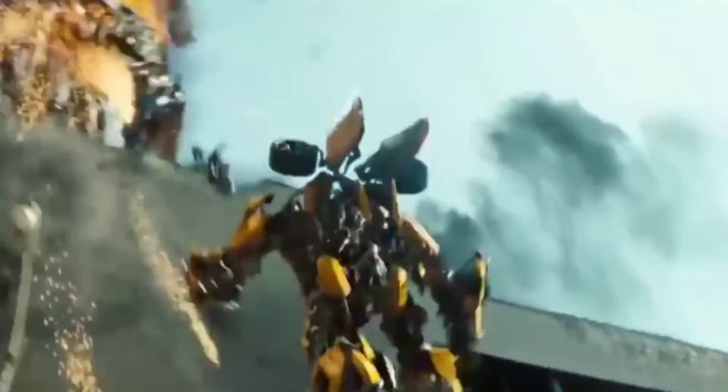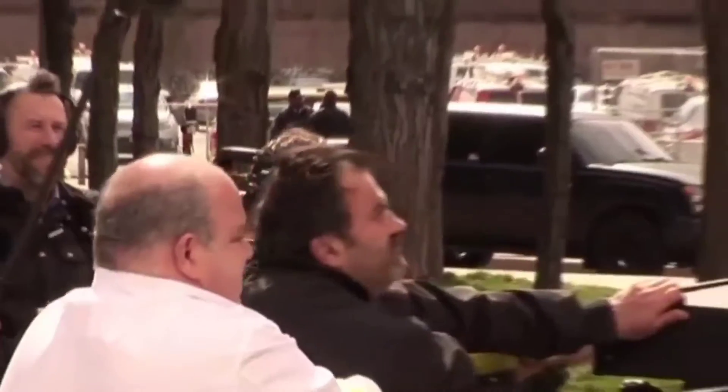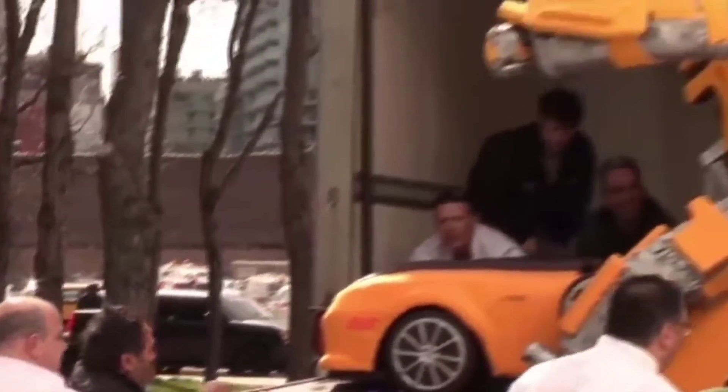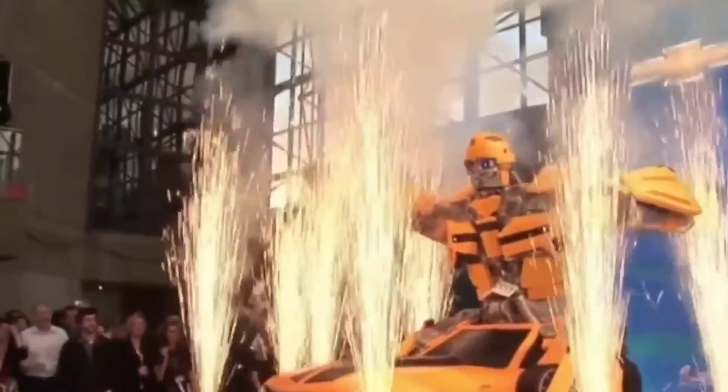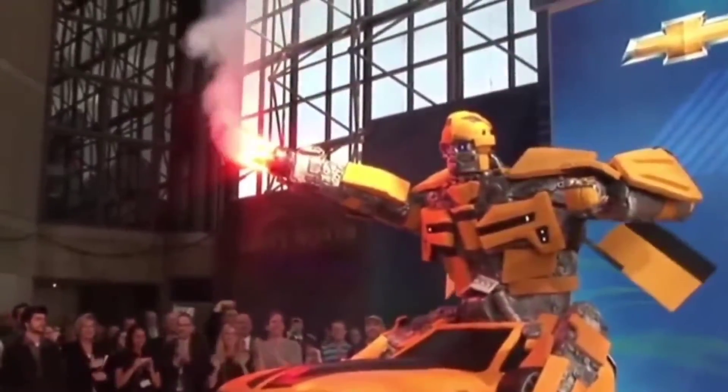Transformer Cake. Buddy Valastro had to call in the troops for this one. The 7,000-pound Bumblebee model was made with an 8-10 person team and took the Cake Boss crew three days to complete. "This was the hardest cake I've ever done," Valastro claimed, but it was also his proudest accomplishment. Though the cake doesn't work quite as well as the real Bumblebee, Valastro got the chance to try out the next best thing, for research purposes, of course.